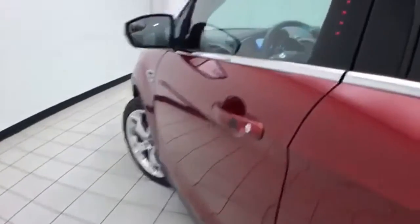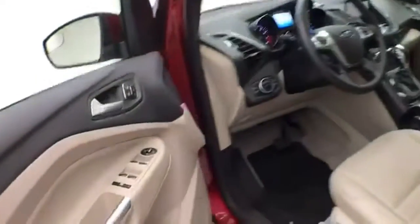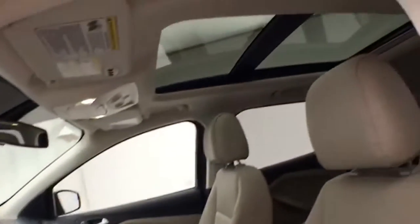This Titanium has keyless entry along with touchpad entry, remote start, power windows, locks, mirrors, memory settings for three drivers, power seats, along with a tilt and telescopic steering wheel to put you in a perfect driving position, and an oversized panoramic moonroof.